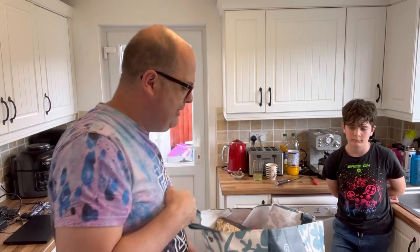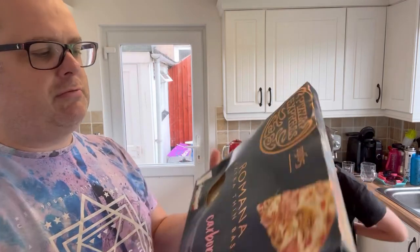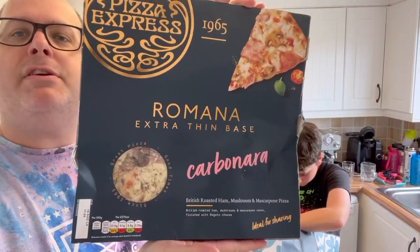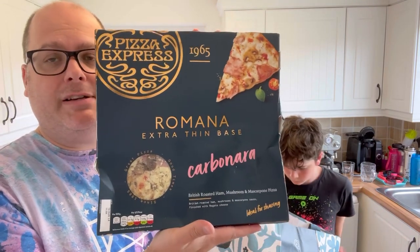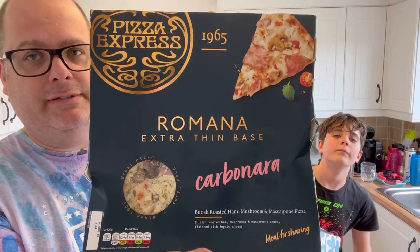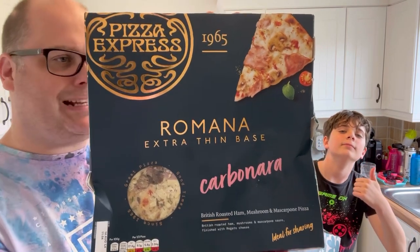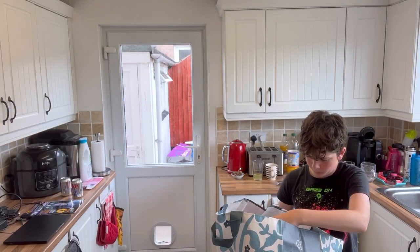We now have interesting bag number one, which has the squished Romana Carbonara pizza from Pizza Express. This one won't get a review because we haven't managed to review this one yet. It is beautiful — look at the packaging. It's only six pounds! That's a fridge item, that is.